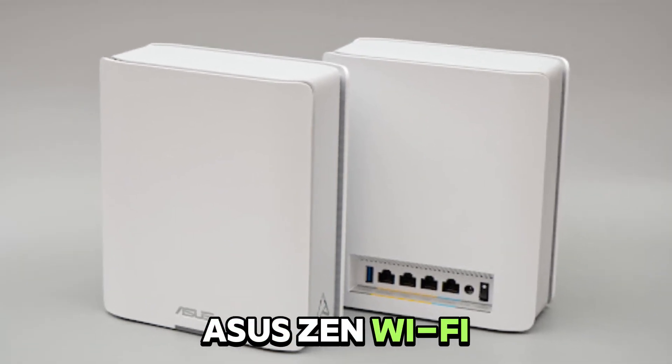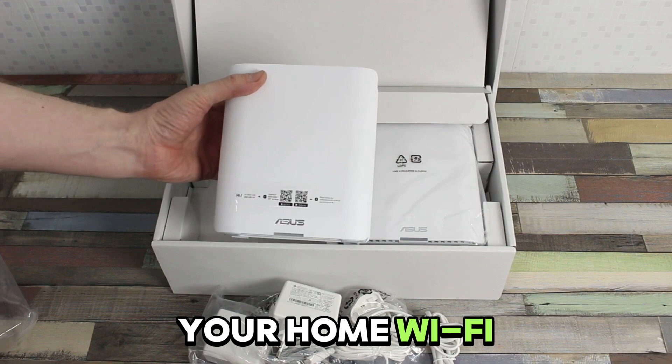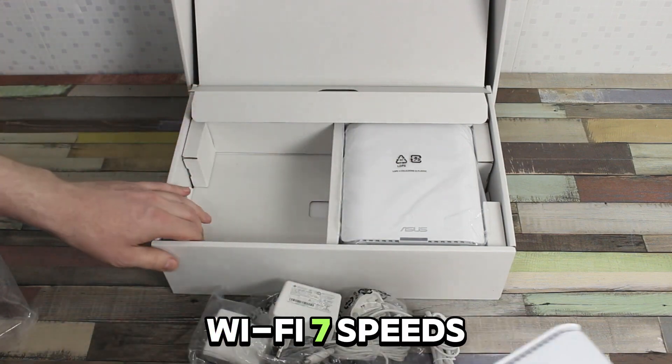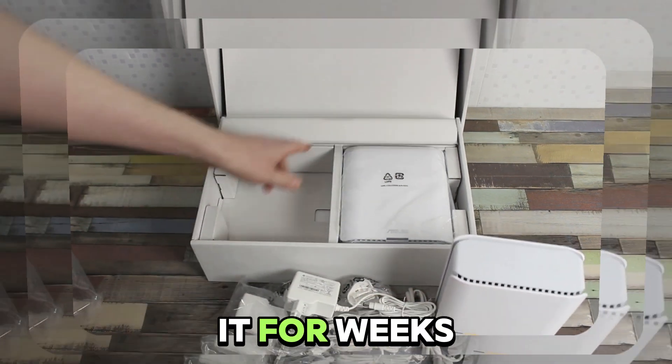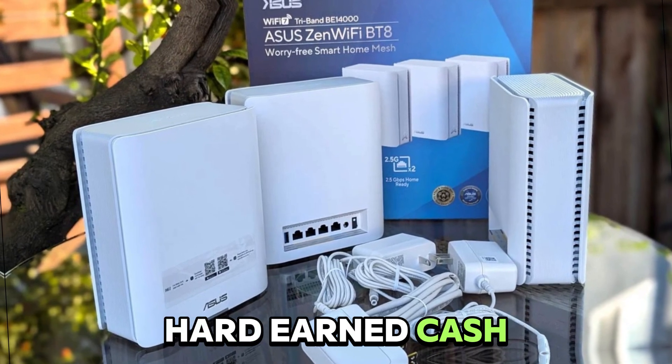This is the ASUS Zen Wi-Fi BT-8, and ASUS says it'll future-proof your home Wi-Fi with blazing fast Wi-Fi 7 speeds. But after using it for weeks, here's what they don't mention in the ads, and whether it's really worth your hard-earned cash.